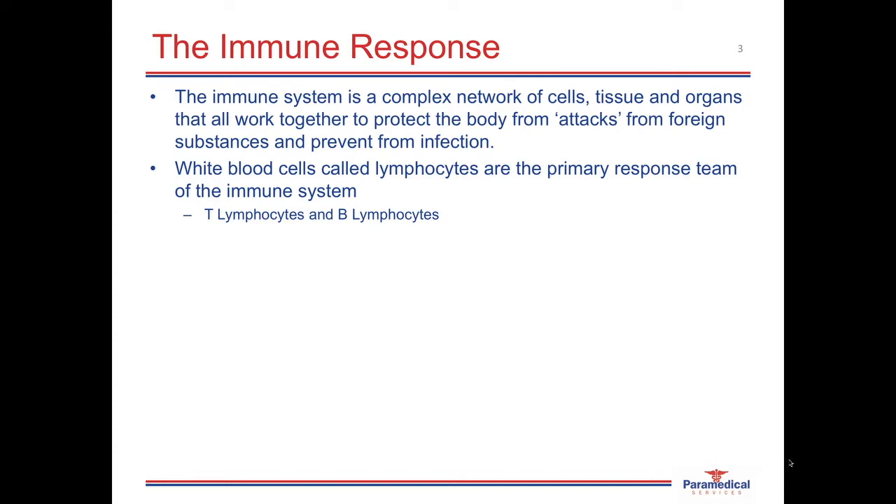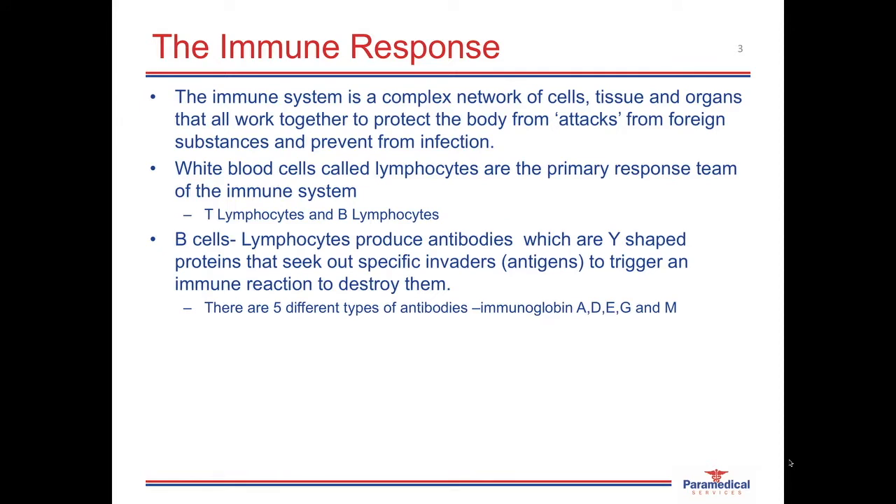The two most important white blood cells of the defense system are the T-lymphocytes and the B-lymphocytes. The way that B-lymphocytes work at protecting the body is once they come into contact with an invader, such as an antigen, they recognize this antigen or this new substance that's within the body, they see it as a threat, and what they do is they produce what's called antibodies. Antibodies are Y-shaped proteins that are able to then identify this antigen when it re-enters into the body and it triggers an immune reaction to destroy them.